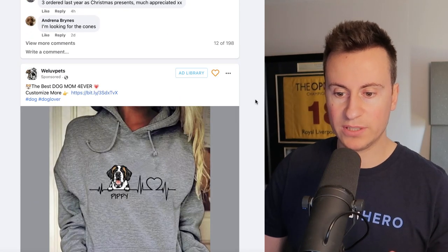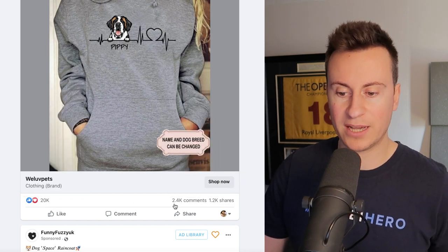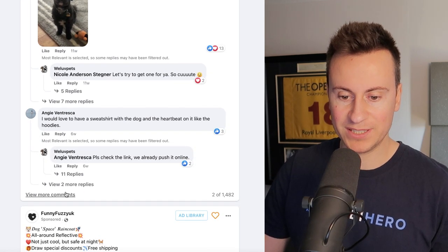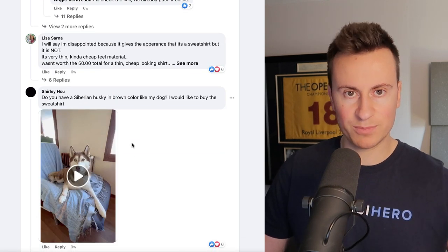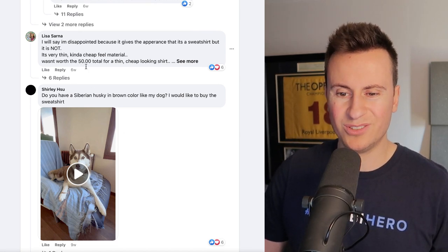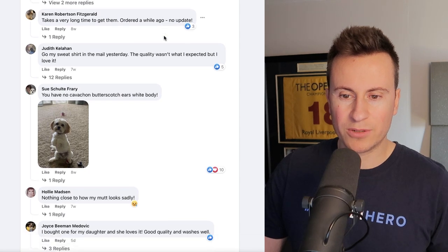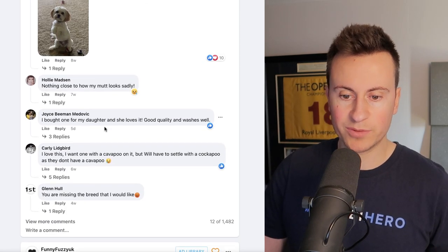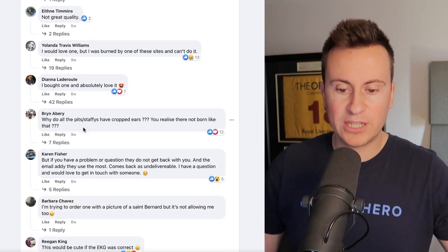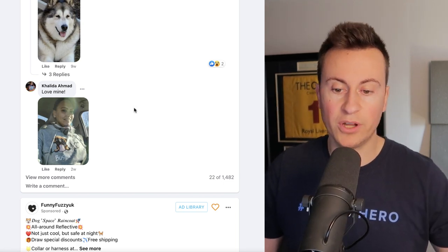Let's keep scrolling to find a better example. Here we have a pet niche product — this looks perfect: over 1,000 shares, 2,500 comments, and 20,000 reactions — this will have over a million views. Opening the comments, this is what I mentioned in the introduction: people love to post pictures of their dog. One person says they're disappointed it's not really a sweatshirt, others say they've got theirs in the mail, and there are people who bought one and absolutely love it. Somebody even posted a picture with theirs in their car — it's undeniable that people are actually buying this.